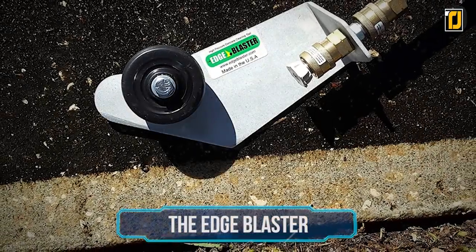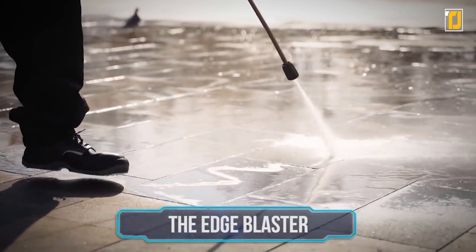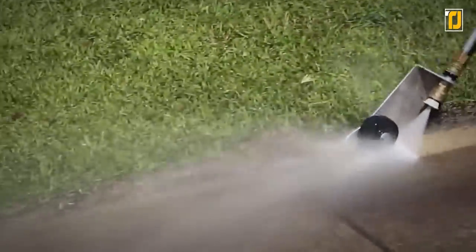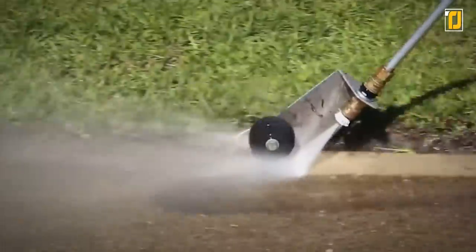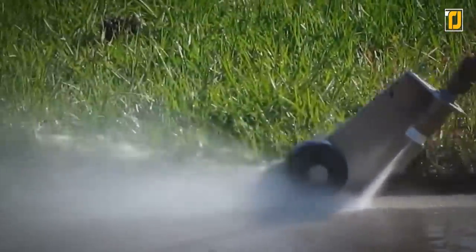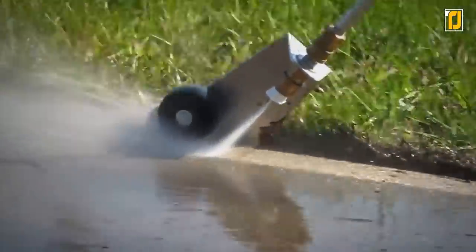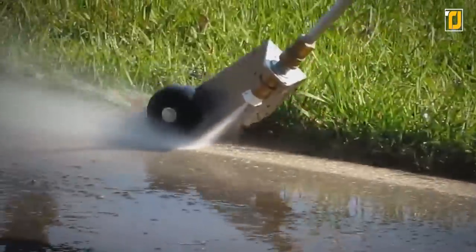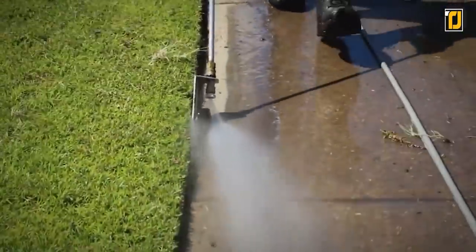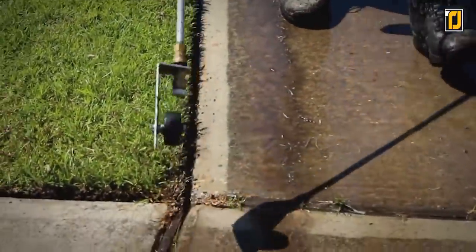Number 9: the Edge Blaster. We've all seen those pesky and dirty-looking edges on our street. They look ugly and get dirty really fast, so how can we effectively clean them? The Edge Blaster is here to provide you with the perfect solution. This revolutionary new tool will change the way that you pressure wash. It guides your high-pressure spray right to the edges of your concrete surface while deflecting the water away from grass, dirt, sand, or mulch. Save time, save water, and best of all, save money when using the Edge Blaster high-pressure concrete cleaning tool.